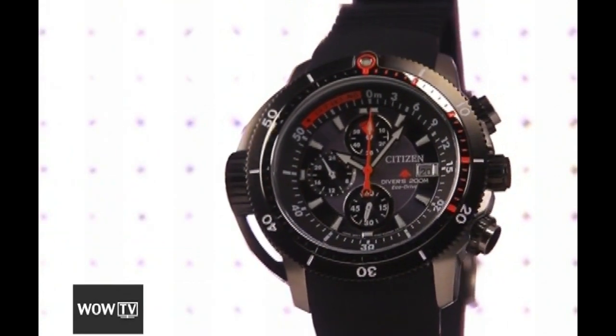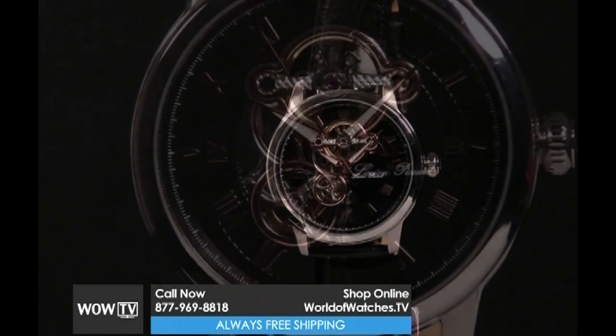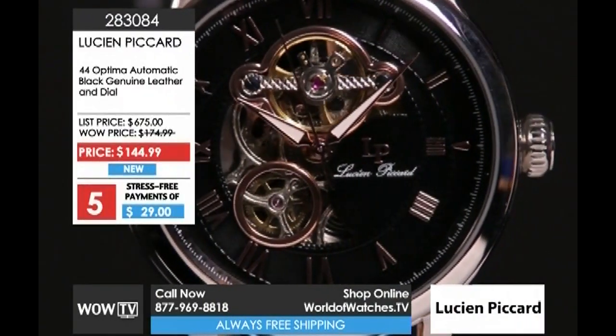That's going to do it for our program today. You have until midnight Eastern Standard Time to place your orders — you get the stress-free payment option and the TV price. We're going to start now with our recap and the number one seller of the past two days, which is — drum roll please!